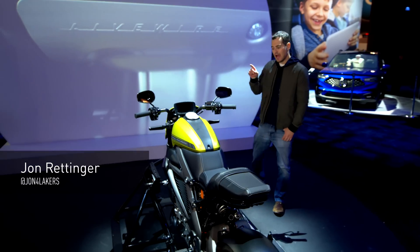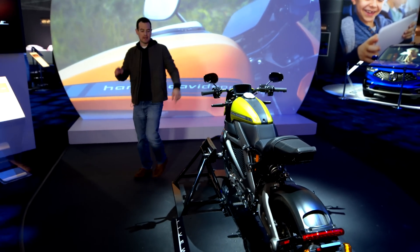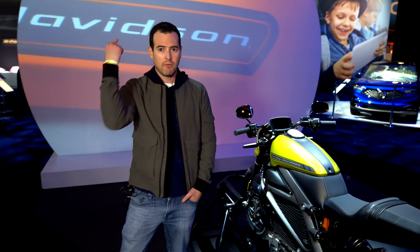So what's better than a Harley? How about an electric Harley? With Panasonic Telematics built in, meet Livewire — the only one in existence. It is the most connected motorcycle experience ever. You can come check it out at the Panasonic booth at CES. Come right into the future.